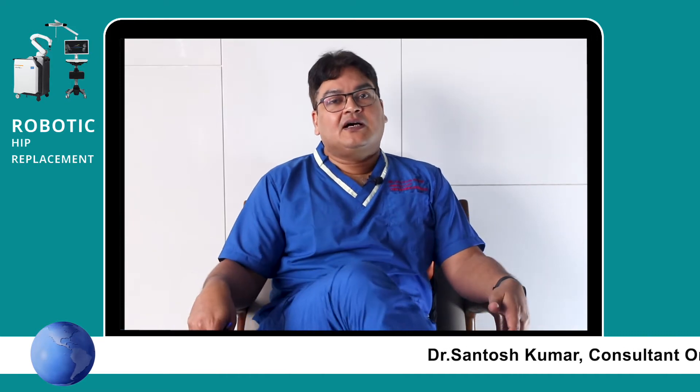Hello everyone, I am Dr. Santosh Kumar, orthopedic and joint replacement surgeon based in Kolkata, which is the cultural capital of India and probably the biggest city in eastern India.